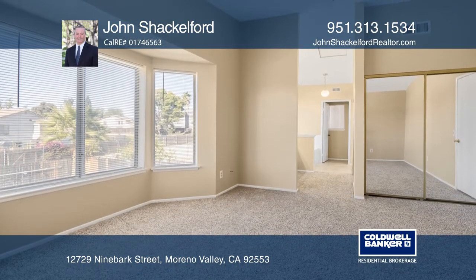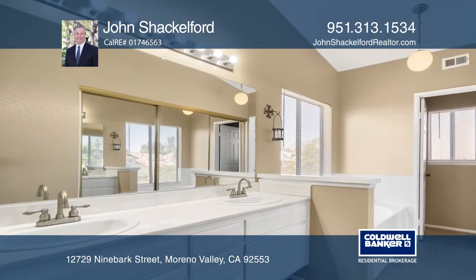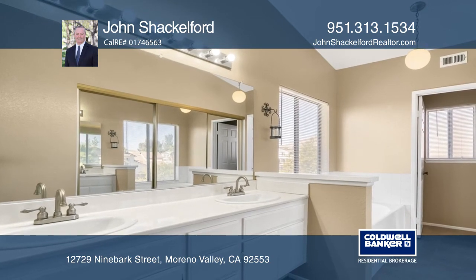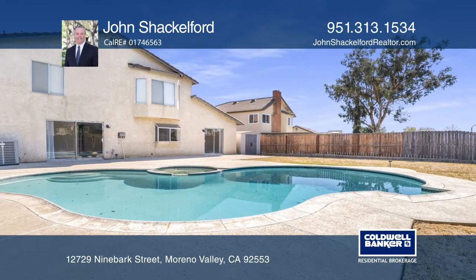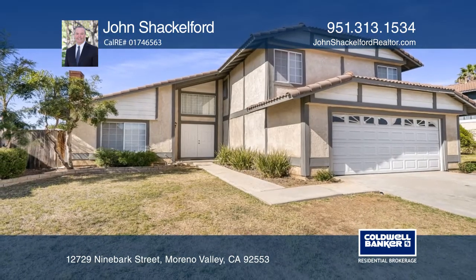newly installed laminate wood floors in the downstairs with newer carpet throughout the second floor. The backyard has a pool and spa with plenty of room for play. Check out this property for yourself by scheduling a tour with John Shackleford.